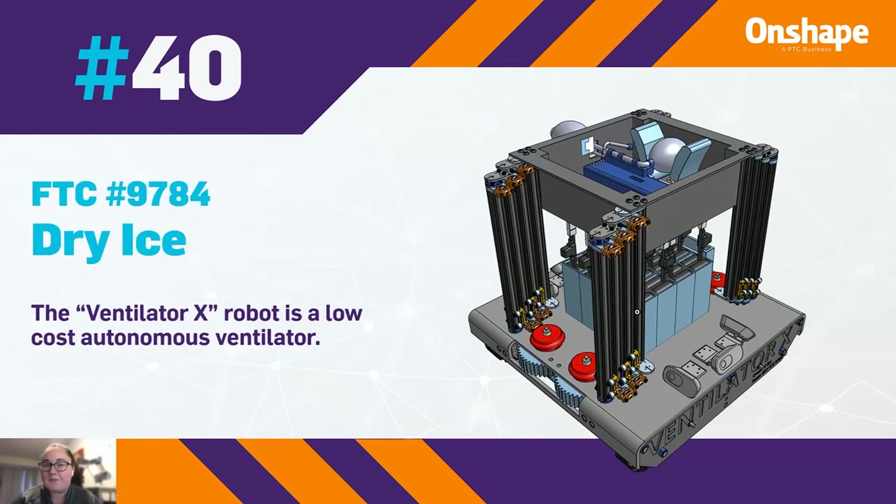At number 40, we have FTC team number 9784, Dry Ice, who made the Ventilator X robot as a low-cost autonomous ventilator.